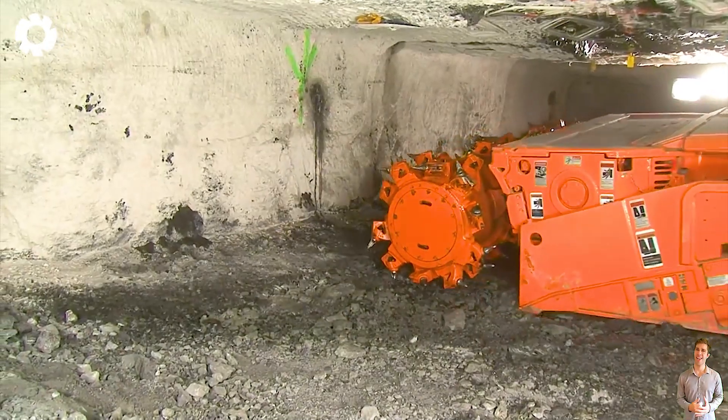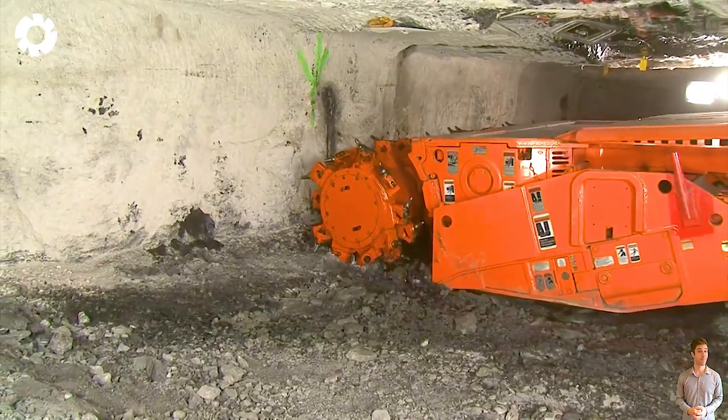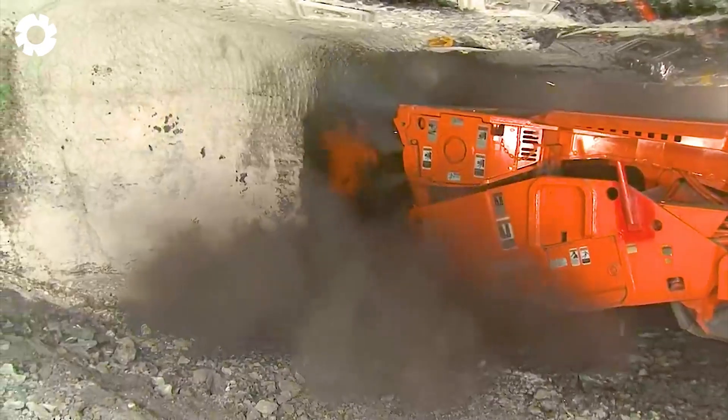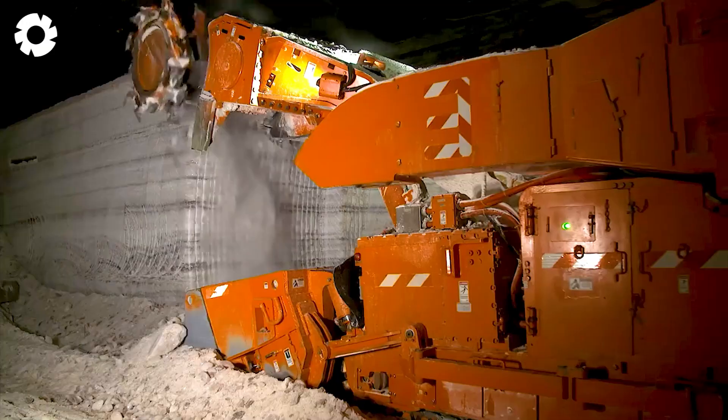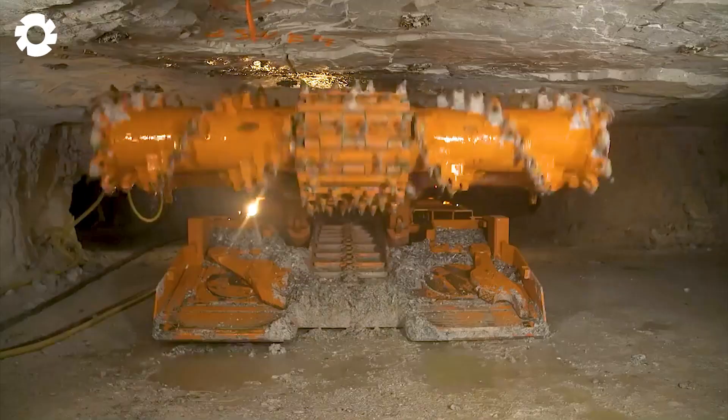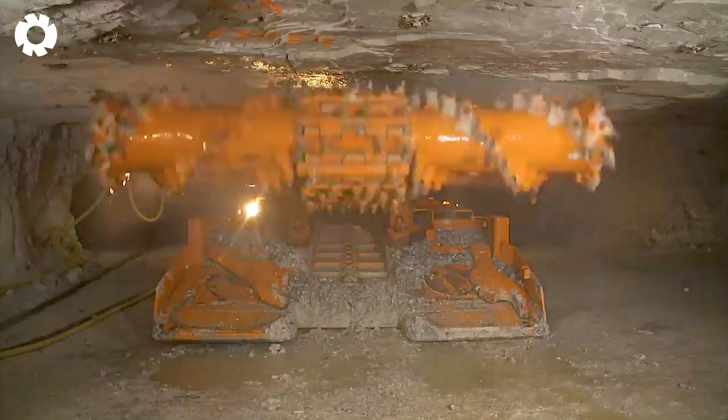Ready to push the limits, Komatsu excavators continuously operate with powerful engines delivering hundreds of horsepower. This durable machine conquers every harsh job site, handling large workloads with optimal performance and superior power.